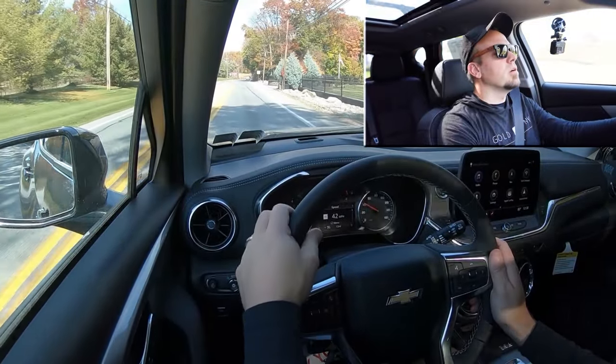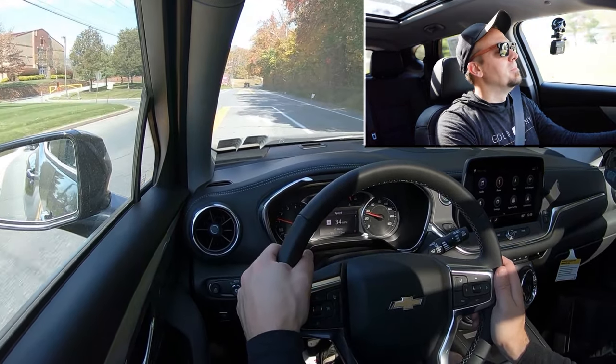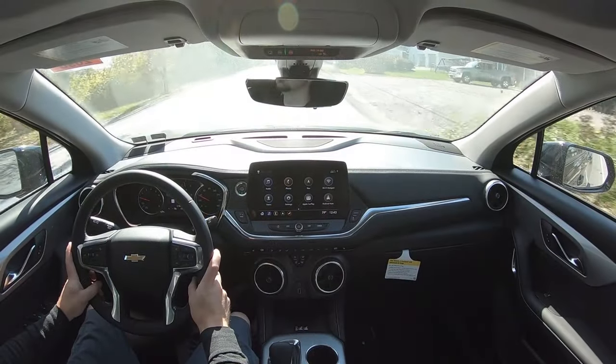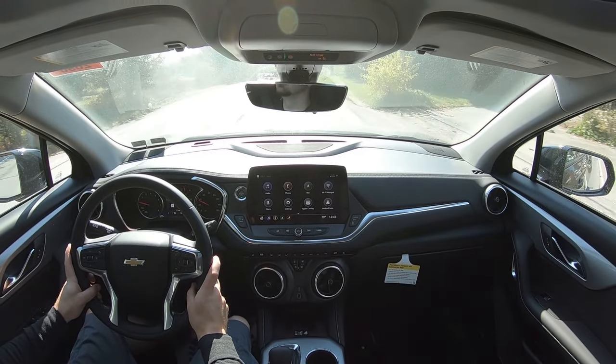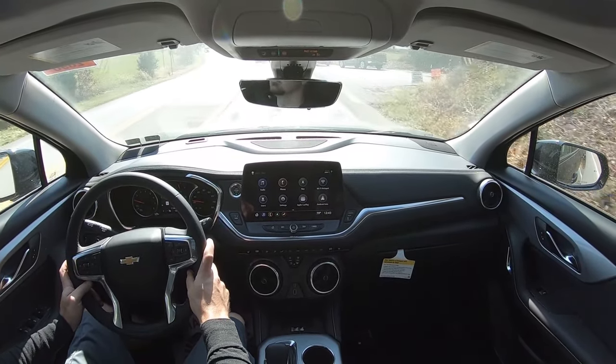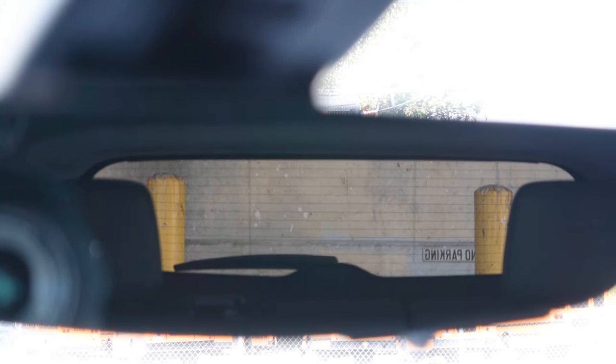Ride quality has been okay — you do tend to feel a little more of the road than some luxury vehicles, but no issues there. Steering feel is one thing I absolutely love about the Blazer — it's a heavy steering feel that instantly points you in the direction you want to go, which fits the sportier family SUV character. Cabin noise at highway speeds has been fine with minimal wind or road noise. Visibility is good too — the rearview mirror is a bit smaller than I'm used to, but I can see perfectly fine out the back.